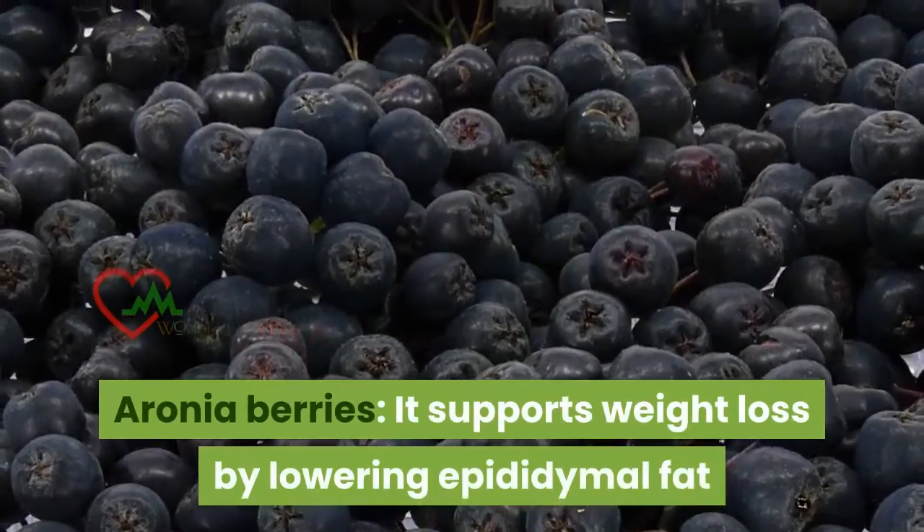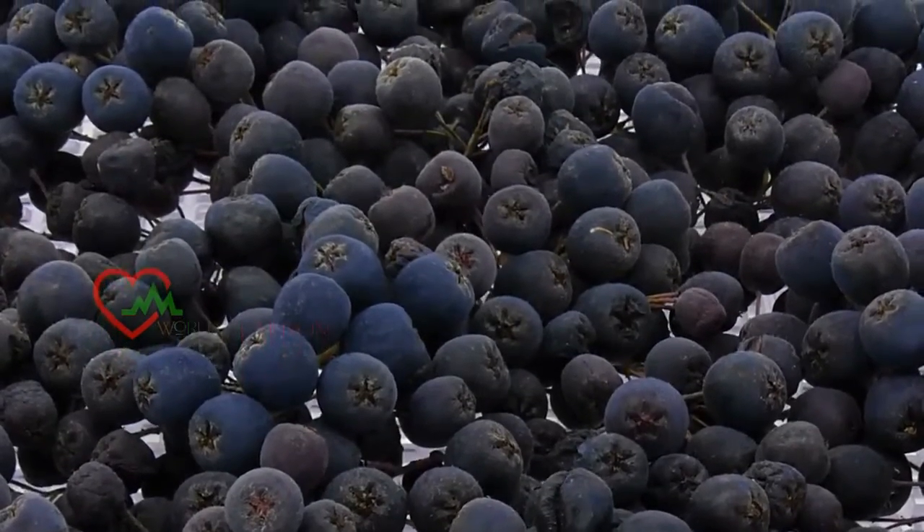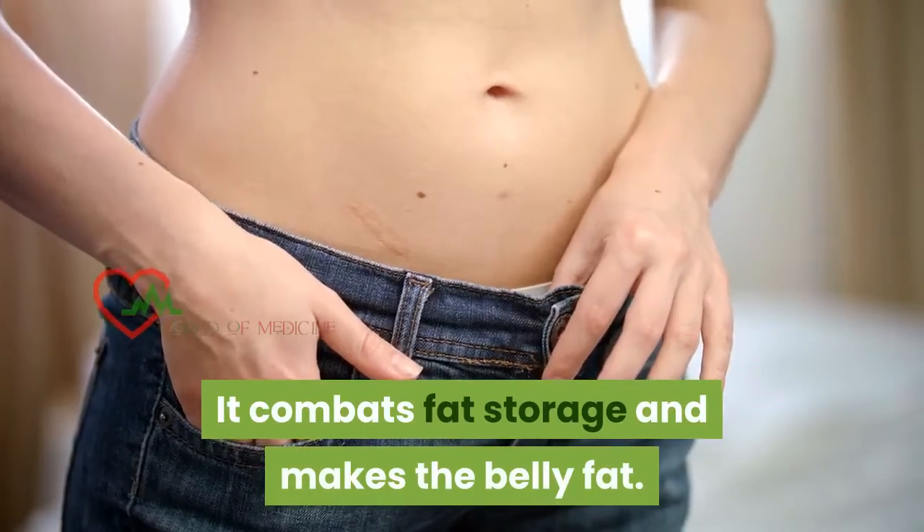Aronia berries: it supports weight loss by lowering epididymal fat and controls blood sugar levels. It combats fat storage and reduces belly fat.